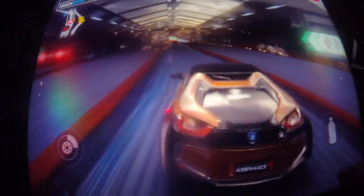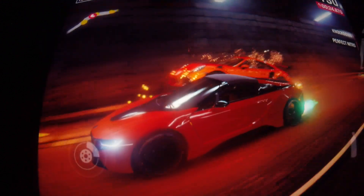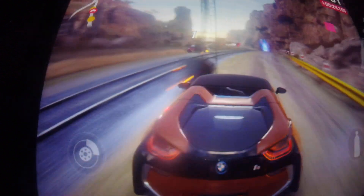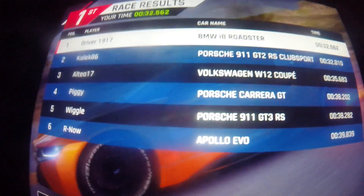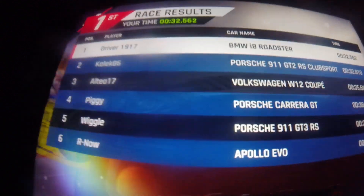Got him! Got him, got him! Right behind you — and there we go. All right, and the results: I finished first, Calic 86 finished second, and Altea 17 finished third.